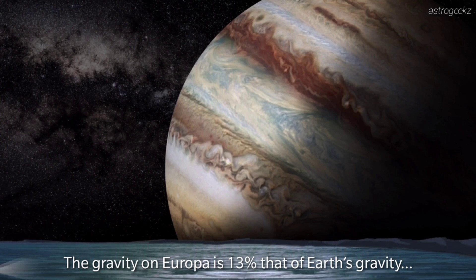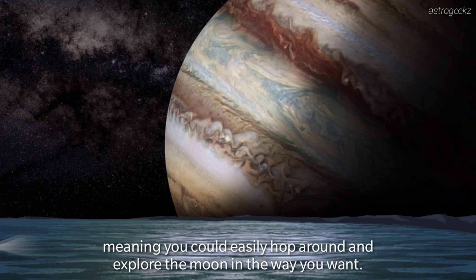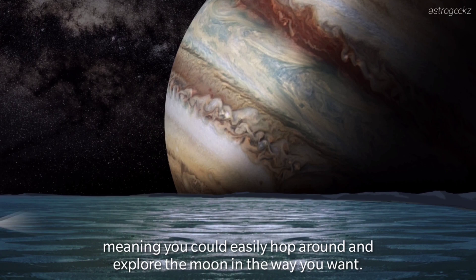The gravity on Europa is 13 percent of Earth's gravity, meaning you can easily hop around and explore the moon in the way you want.